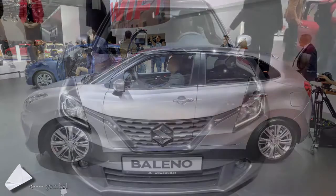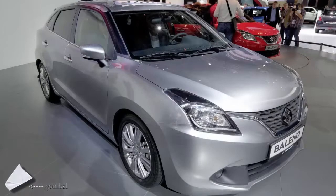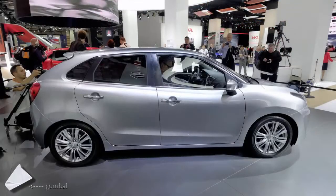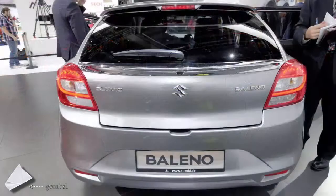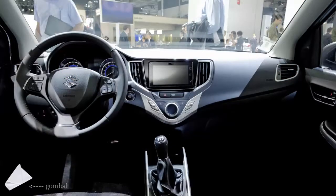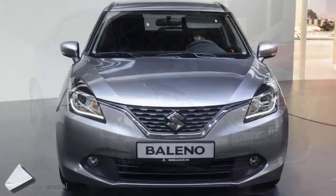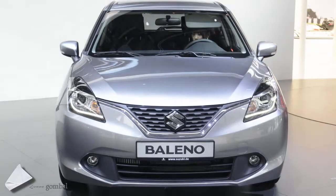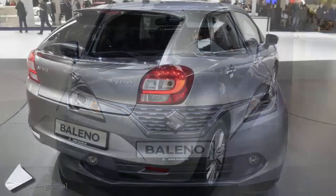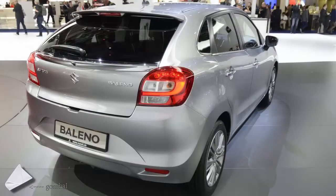It features a swoopy body, a new modular platform, and the all-important small turbocharged engine which Suzuki has called the 1.0 BoosterJet — sounds like something you strap to the side of a rocket and eject when depleted. Punch from the unit sounds decent as it packs 110 HP and 170 Newton meters, or 125 pound-feet. There is still a more traditional 4-cylinder 1.2-liter non-turbo that will constitute the base of the range with 89 HP.